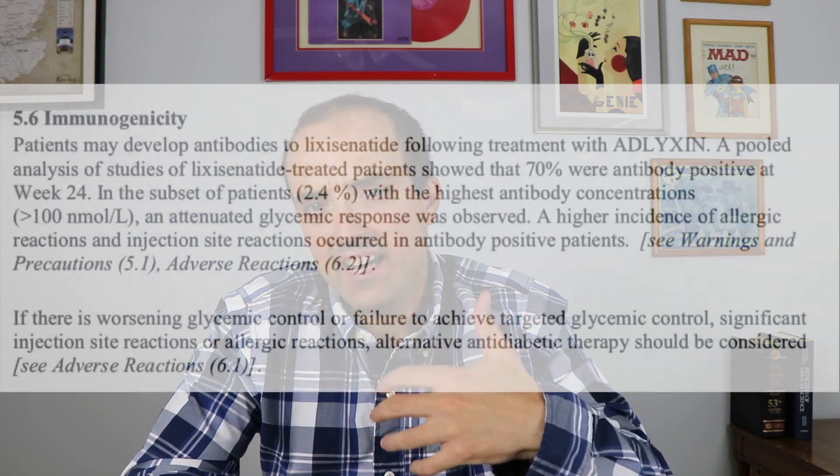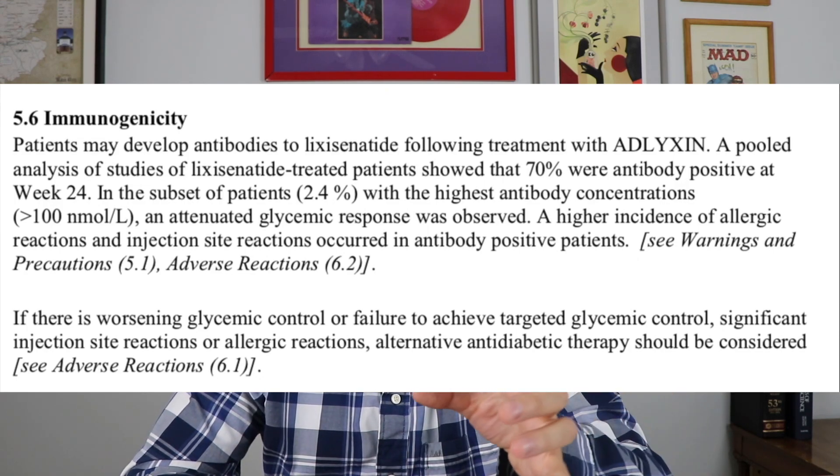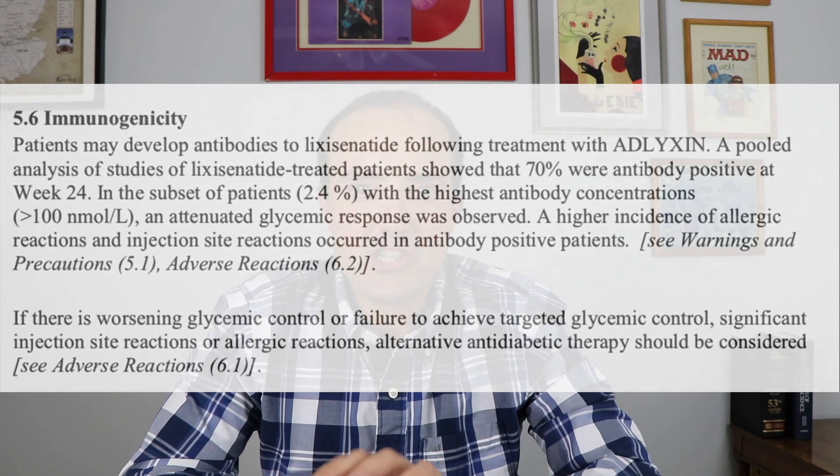Something interesting occurs with protein-based drugs like Adelixin — and insulins are also protein-based drugs: your body will actually develop antibodies to the drug and can destroy the medication, rendering it useless. Most people who take the medication do develop some antibodies, and they found that in about two percent of people the antibody level was significant enough to actually reduce the effect of the drug. It's something most patients and even doctors may not think about, but it could be why a drug stops working for you.